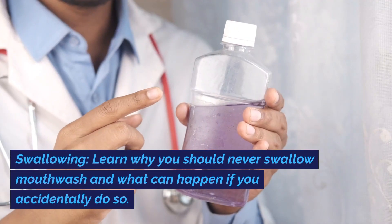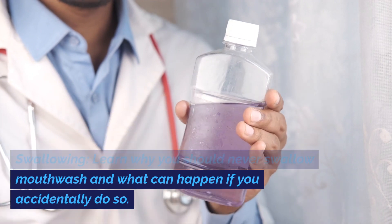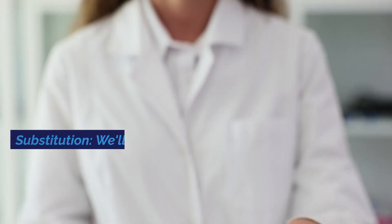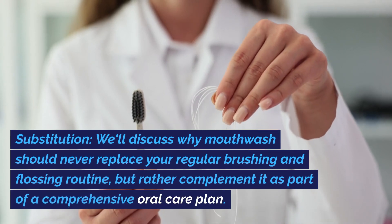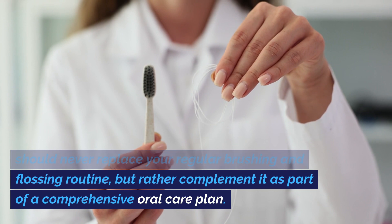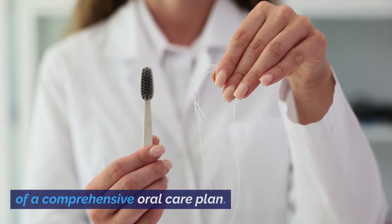Number two: swallowing. Learn why you should never swallow mouthwash, and what can happen if you accidentally do so. Number three: substitution. We'll discuss why mouthwash should never replace your regular brushing and flossing routine, but rather complement it as part of a comprehensive oral care plan.